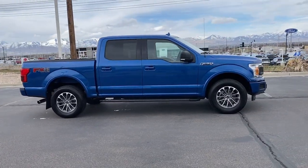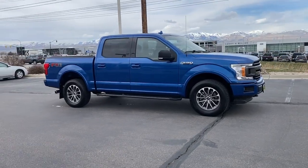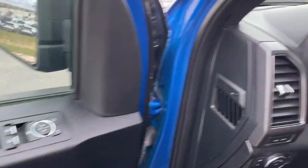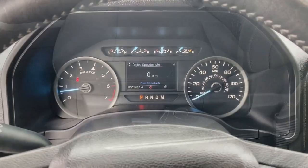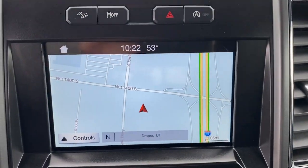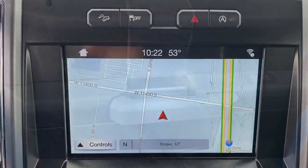These are just some of the great options this vehicle comes with: keyless entry, fog lamps, backup camera, steering wheel audio controls, aluminum wheels, alarm, electronic stability control, traction control, intermittent wipers, and a tire pressure monitoring system.